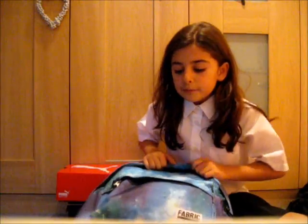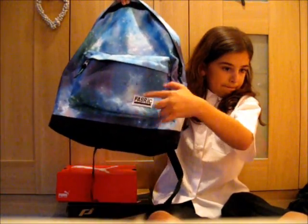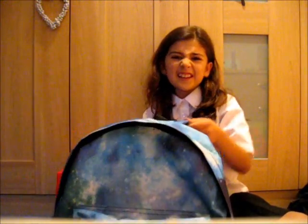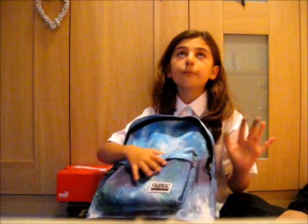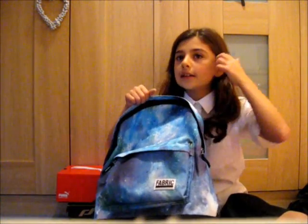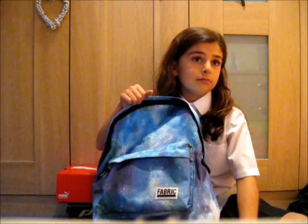And it's from the brand Fabric, as you can see there. And it's really cool because it's got a Galaxy in a really nice blue colour. As you know, my favourite colour is green, but they didn't have any in green so I had to get the blue. I know that my favourite colour is green — if you don't, then look at the banner.